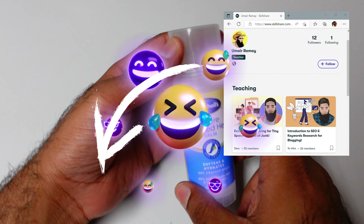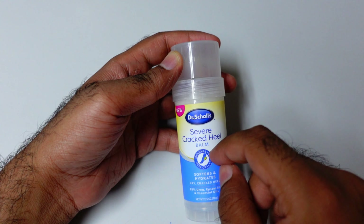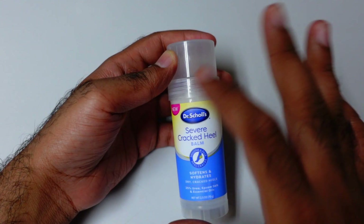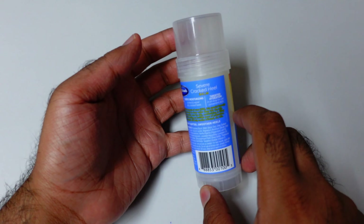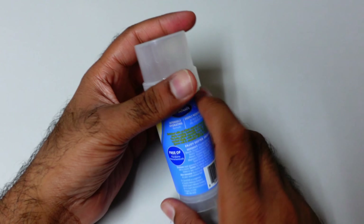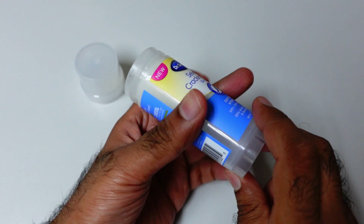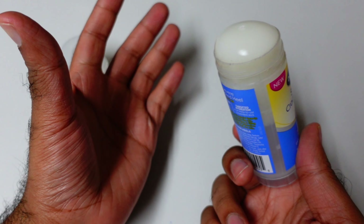It's me JimmyAGI. Here is a severe crack heel bomb I really like — this one has 25% urea. I'm using it for my cracked feet and I'm quite happy with the result. It does not get your hand messy; you can just try to apply it